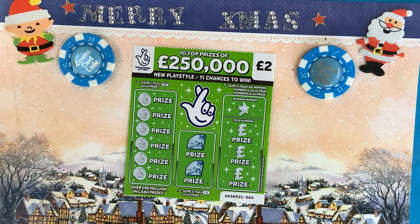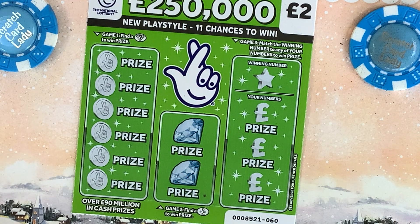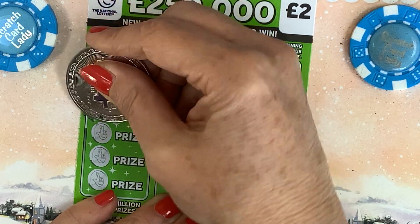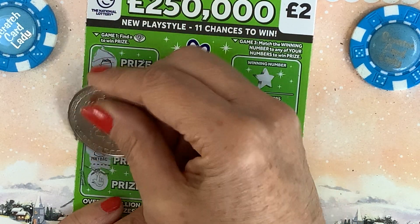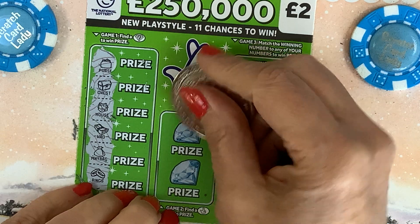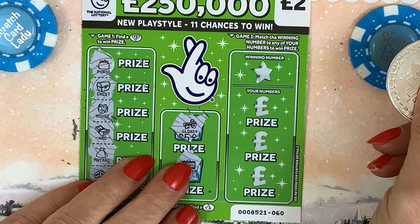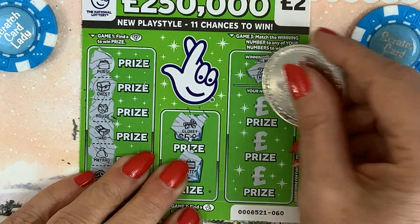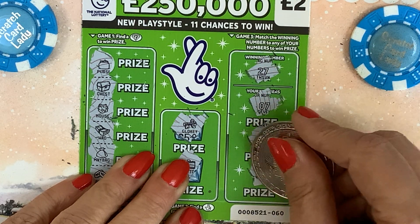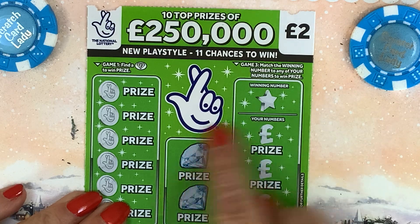I'm going to start with the green one. Out of all the colored ones I do like these. Let's see if we can find that diamond. We have a purse, a chest, a house, a wad, a money bag, and rings — nothing on that one. We've got a gold key and a suitcase — no. Can we get a winning number? 27 — we've got seven, I wanted a two in front of that. 25 and 16 — nope.